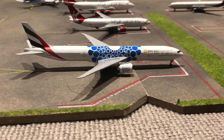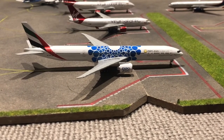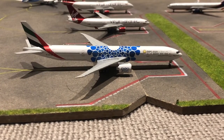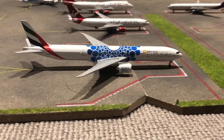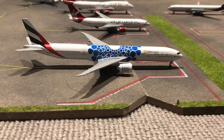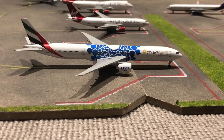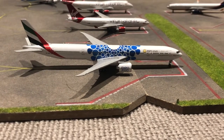Right here we have this Emirates 777-300ER in the Expo 2020 livery. He actually arrived in from Dubai at about four o'clock and he'll be departing out to Dubai tomorrow at eight o'clock in the morning. Not much has been going on around him, but yeah he'll be departing at eight tomorrow morning.